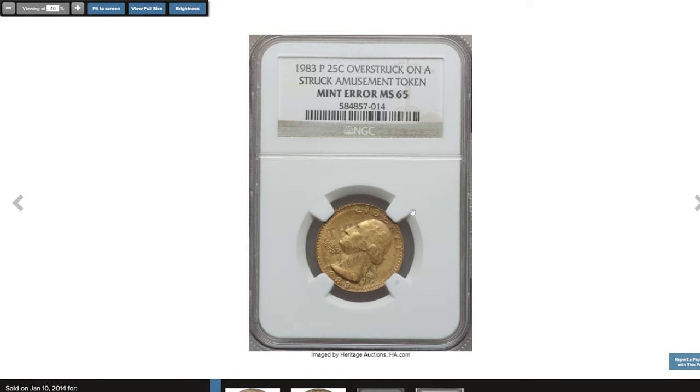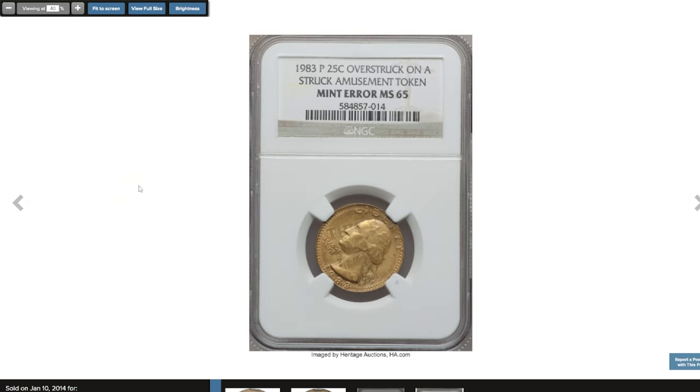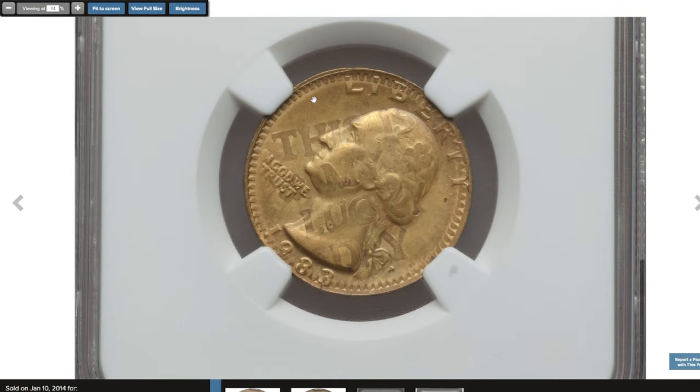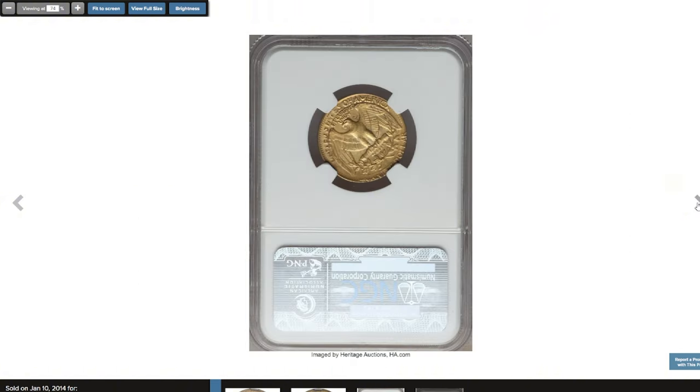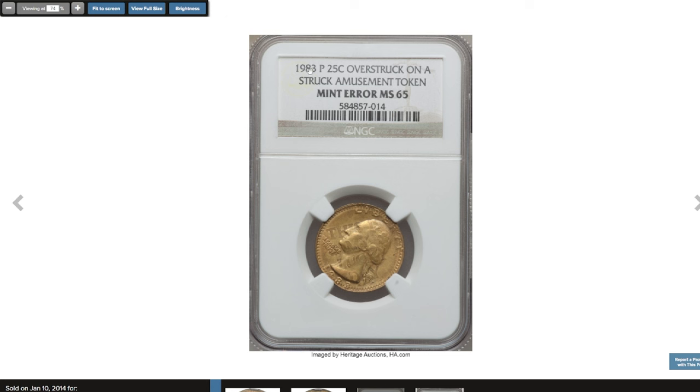The 1983-P Washington Quarter overstruck on an amusement token, graded MS65 by NGC, is ranked number 65 in the 100 Greatest US Error Coins published in 2010. A privately made vending machine or game token found its way between quarter dollar dies, presumably with assistance from a mischievous mint or planchet supplier employee who had little hope of recovering the piece once struck. The underlying token is slightly smaller than a quarter and appears brassy with lime green, peach, and rose patina. The satiny surfaces show few small spots but no visible marks.